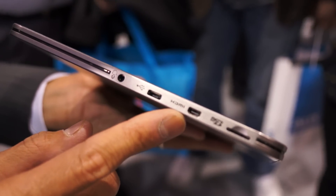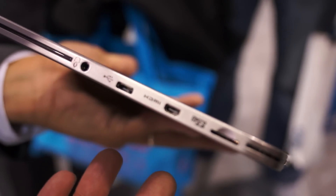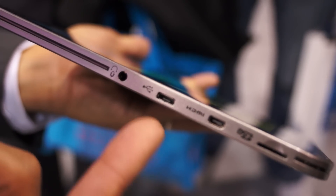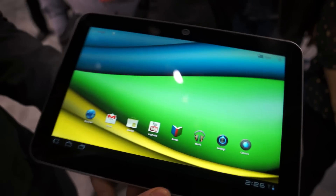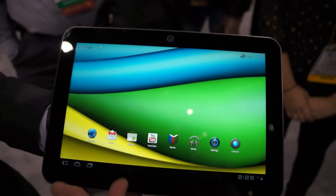Micro HDMI for outputting to a high-definition TV if you're watching a high-definition movie, and mini micro USB for syncing, and of course your headphone jack. And the resolution on this is a 1200x800 resolution.